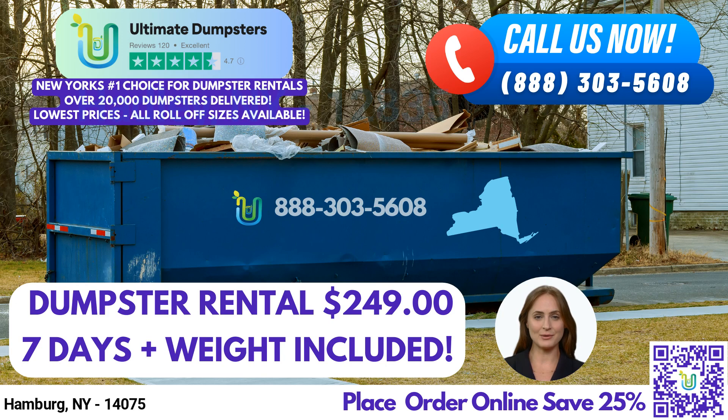To place your order with Ultimate Dumpsters, simply call us or use the QR code in the video to place your order online. And don't forget, our current platform is offering 25% off dumpster rental orders by placing an order online. Thank you for considering Ultimate Dumpsters for your next project.